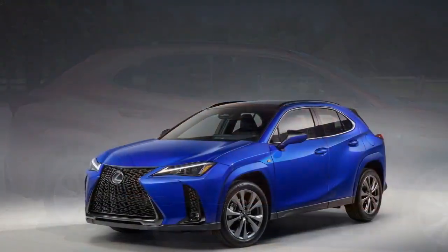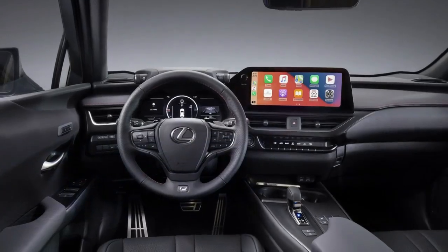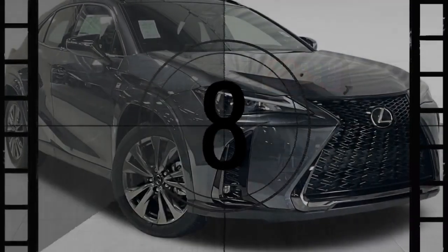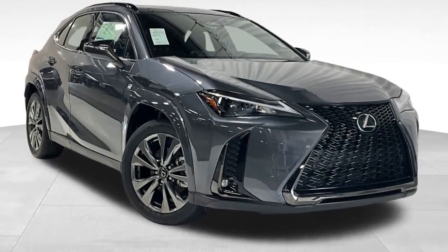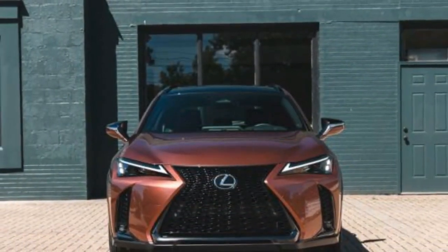The 2025 Lexus UX 300H Hybrid — a blend of sophisticated design and efficient performance. The 2025 Lexus UX 300H Hybrid continues to solidify its place in the luxury compact SUV segment by offering a unique combination of sophisticated design and efficient hybrid performance. Lexus has crafted a vehicle that caters to the modern driver who values both aesthetic appeal and environmental responsibility.